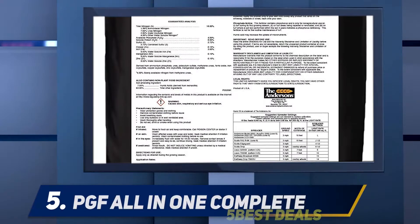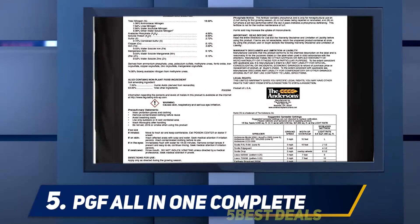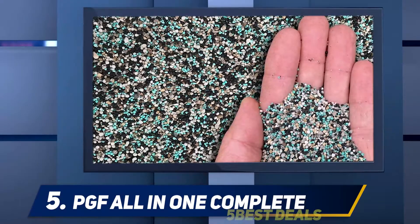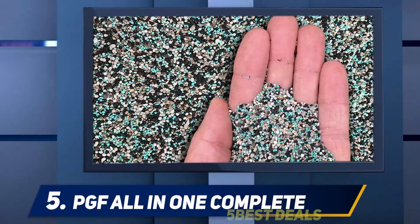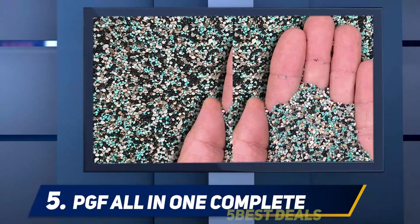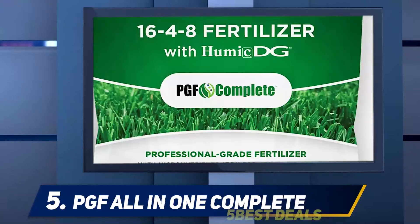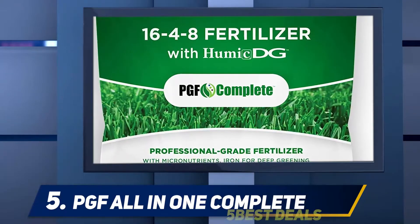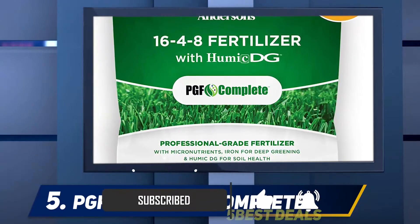Starting at number five, the PGF All-in-One Complete Lawn Fertilizer. It is a balanced NPK fertilizer that comes in dry mix form and increases turf quality with its slow-release nitrogen. It is devoid of fertilizer coatings, and contains a balanced mixture of nitrogen, phosphorus, and potassium in the ratio 16-4-8.